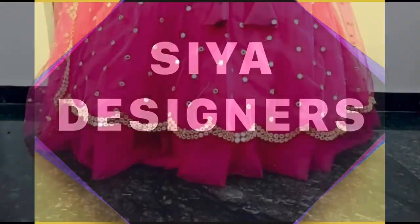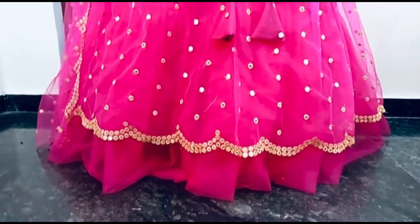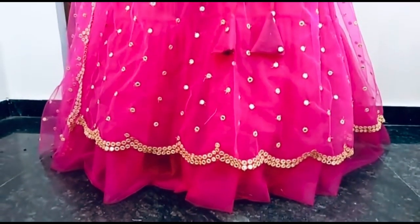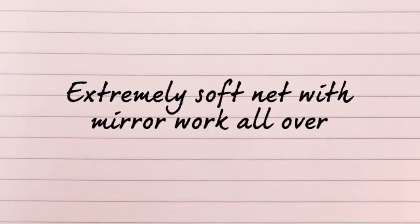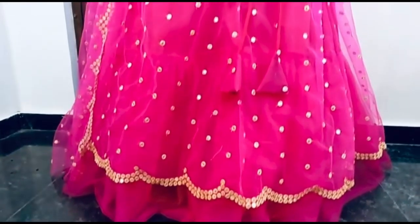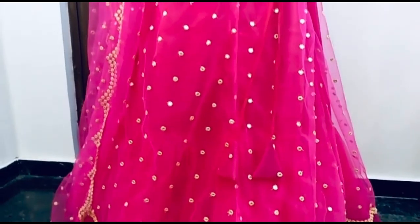Hello and welcome to Siya Designers. This is my video — the customer request is an exclusive design. It is completely soft net with mirror work on the borders, as you can see in the video. The dress and the mirror work are extreme soft net and high-quality cloth.